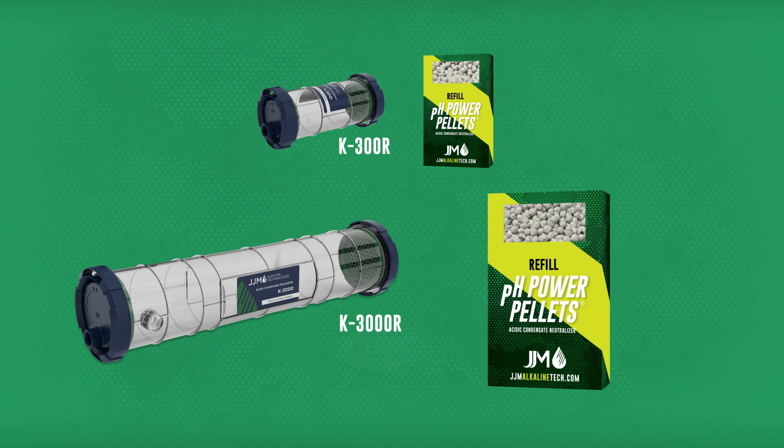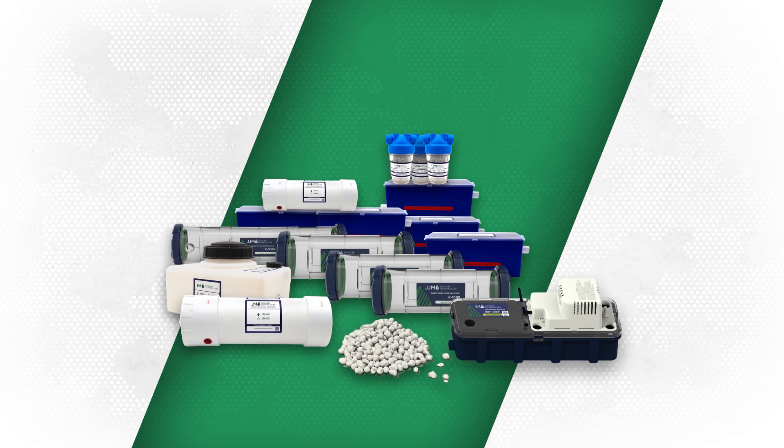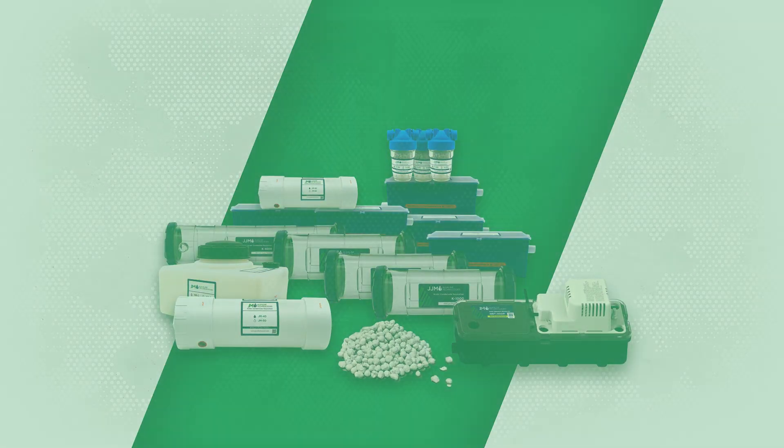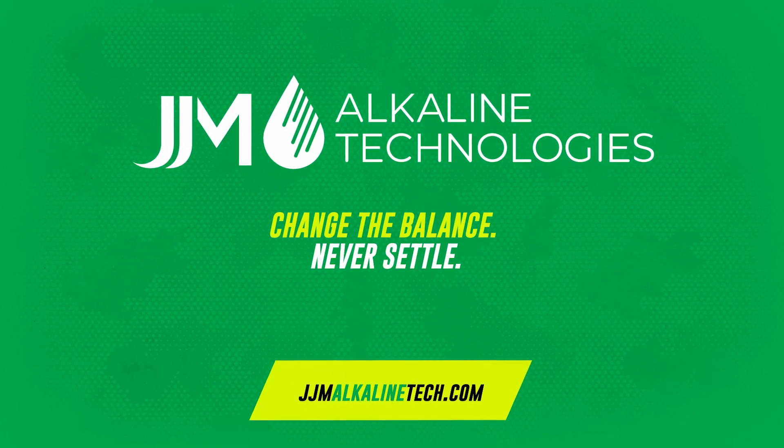Explore JJM's industry-leading collection of acidic condensate neutralizers and pH power pellet refills to keep your systems running smoothly. Visit JJM Alkaline Technologies today to learn more.